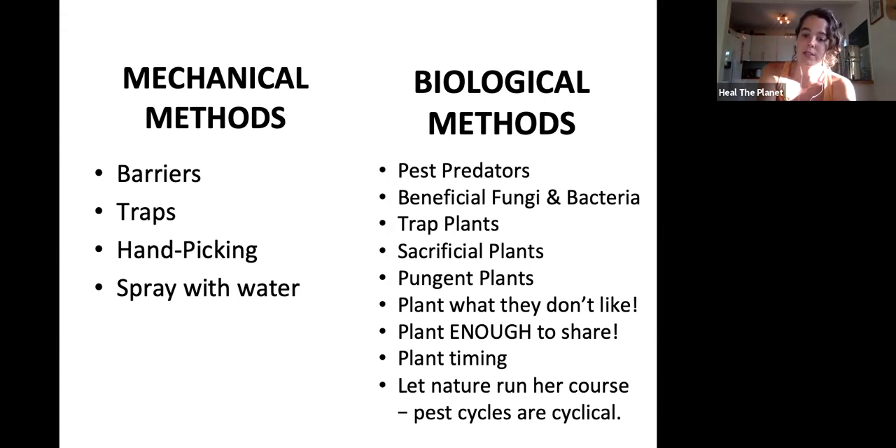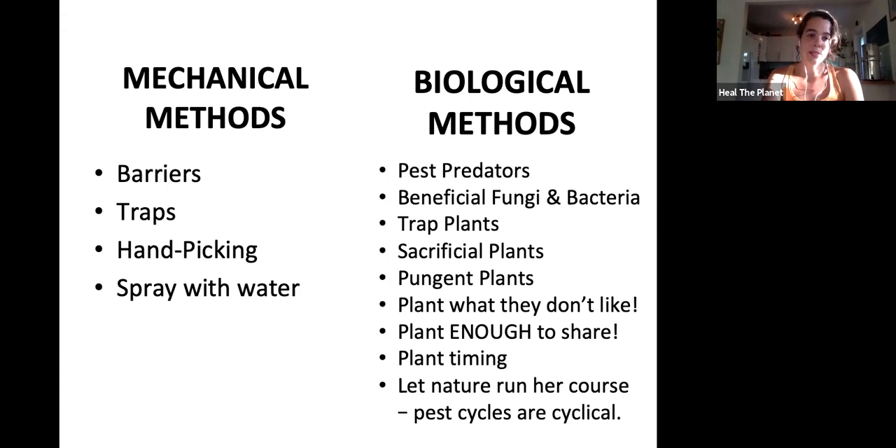The last method is to just let nature run her course — pests move in cycles too. I keep a garden journal where I write down major events, like when the bees swarmed last week. Writing down these events helps us have a better understanding of the rhythms that play out even in the urban environment.